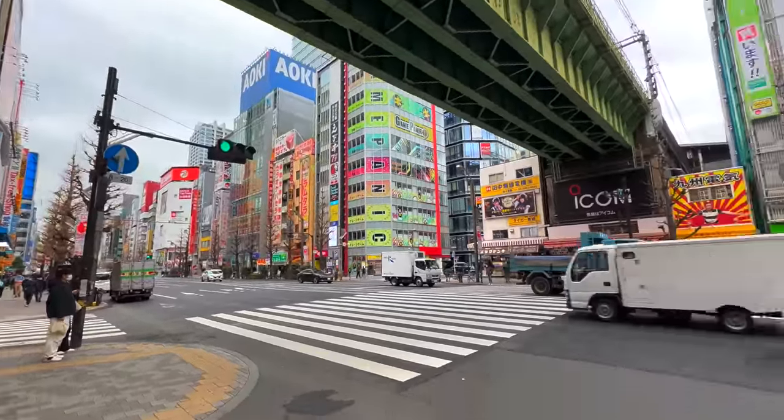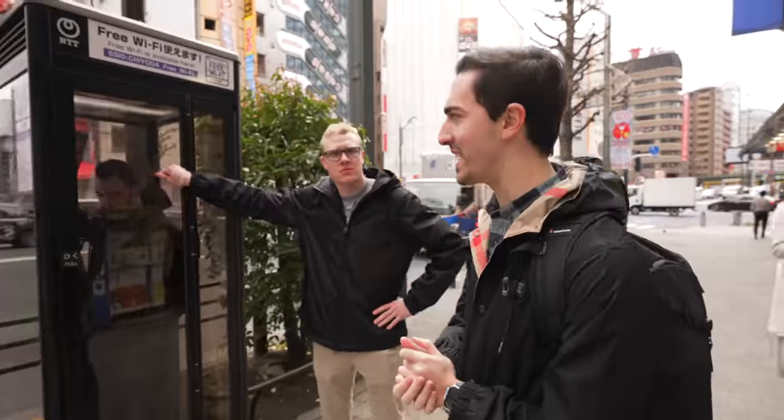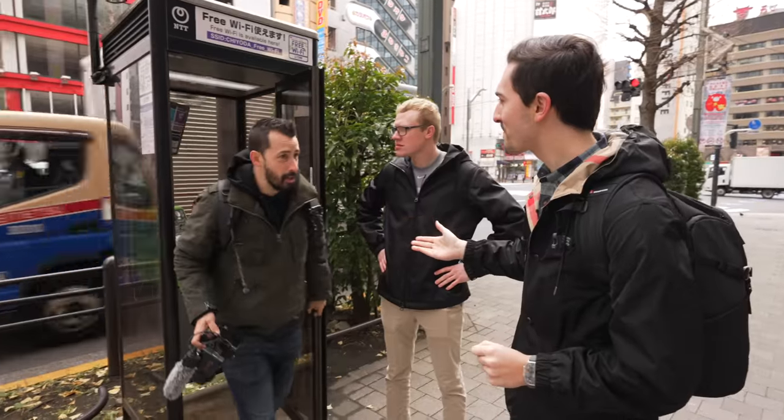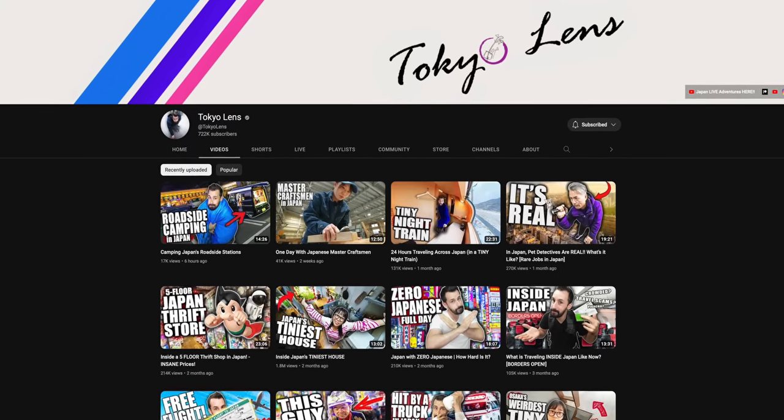Today I'm in Akihabara with my friend Sam. This is Tokyo Japan's electronics district and I'm on a mission to find some weird and wacky stuff. But to do that best I'm going to need a guide — Norm from Tokyo Lens — who is here to help show me around Akihabara and the amazing places we can find some really interesting stuff.